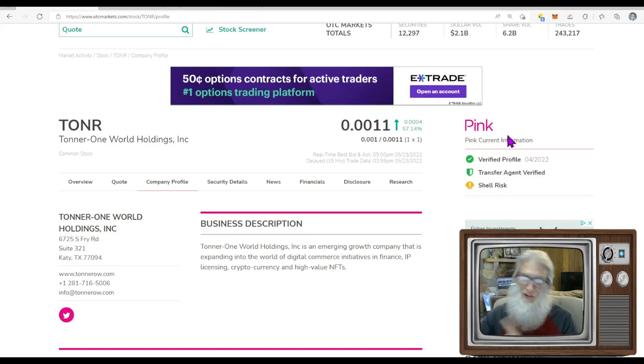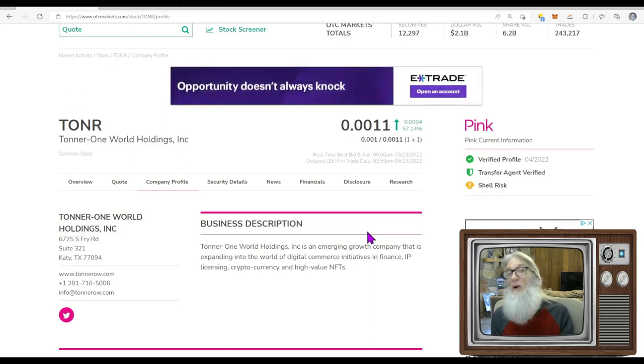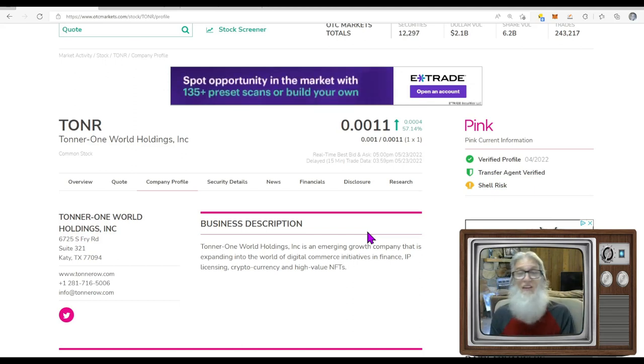She is on the pink tier, current, with green ticks for verified profile and transfer agent. However, she is a shell risk — in business but not reporting any revenues. No new financial filings today, no news filings. As far as I can tell, this stock ran today because of one tweet from the company. The catalyst is paper thin — it's got nothing going for it, and yet this stock took off.